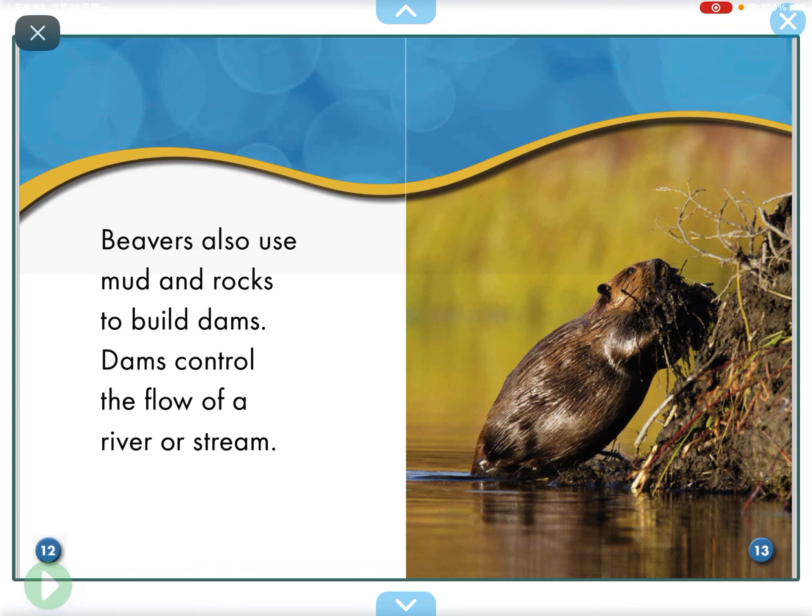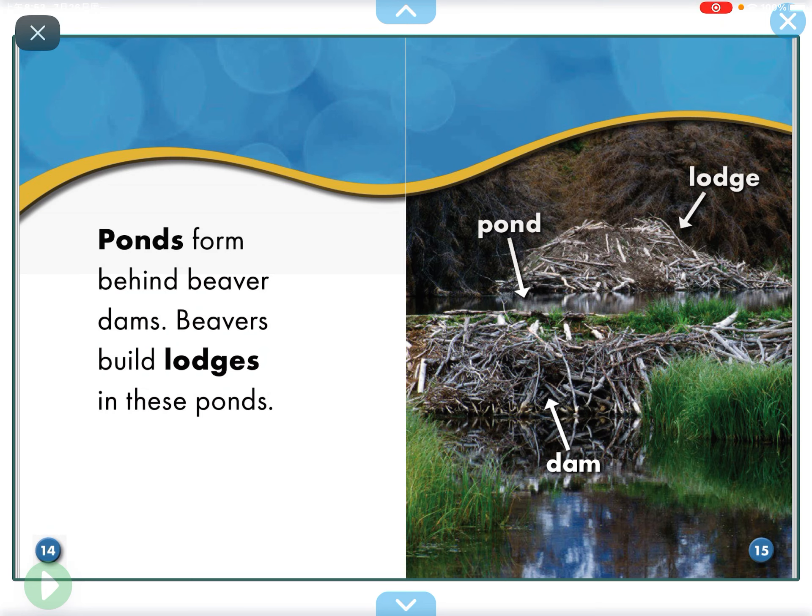They use wood to build dams. Beavers also use mud and rocks to build dams. Dams control the flow of a river or stream.